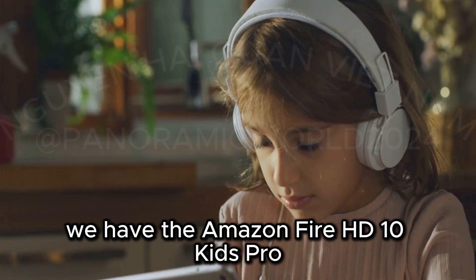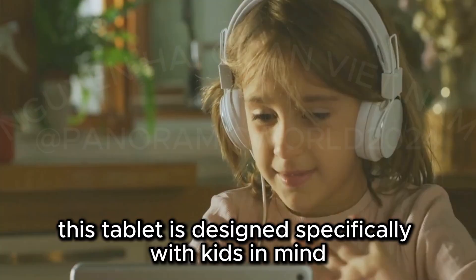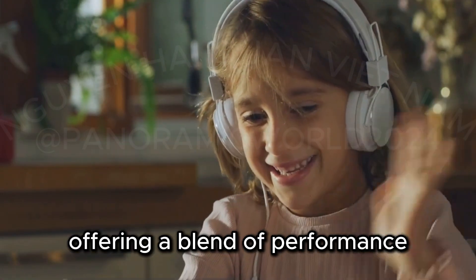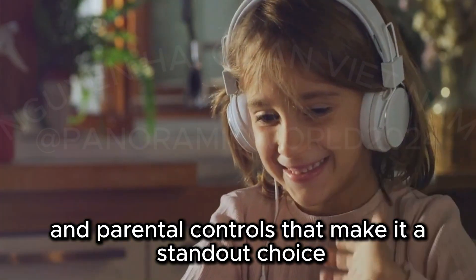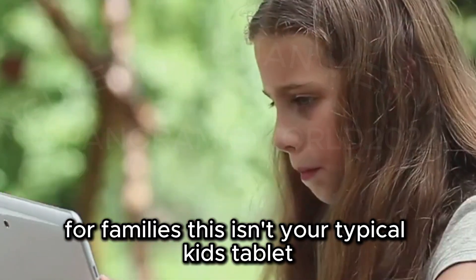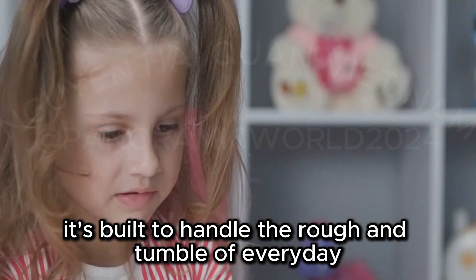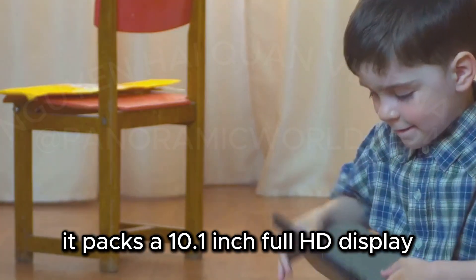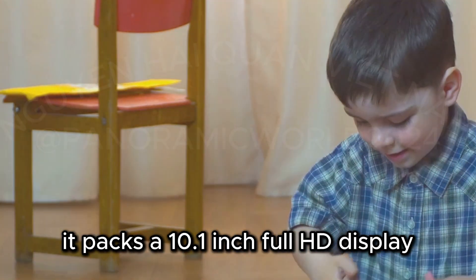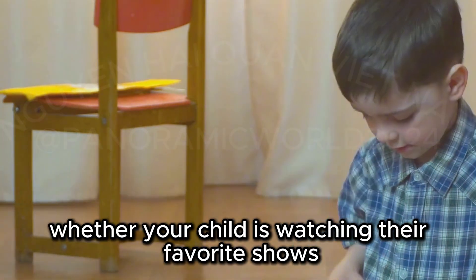Coming in at number one, we have the Amazon Fire HD 10 Kids Pro. This tablet is designed specifically with kids in mind, offering a blend of performance, durability, and parental controls that make it a standout choice for families. This isn't your typical kids tablet — it's built to handle the rough and tumble of everyday use while providing a rich multimedia experience. It packs a 10.1-inch Full HD display, perfect for streaming and light gaming.